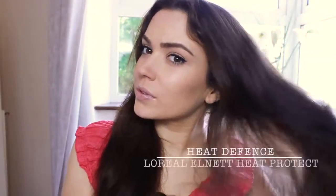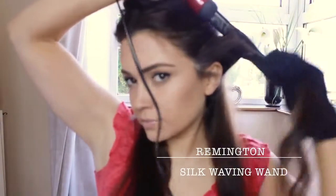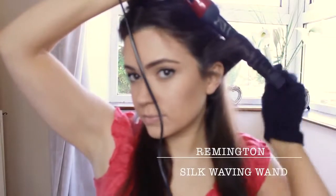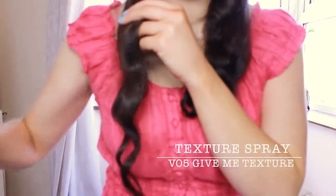I rough dried my hair slightly and applied a heat defence, but I'm going to apply a little bit more. My new obsession is the Remington Silk Waving Wand. This comes with a glove and you basically wrap the hair around it, hold for a few seconds and then release! Don't touch the waves until they cool, then I add a little bit of texture back in. Repeat this all over, making sure to allow it to cool, then spray — but be careful with this spray because if you overdo it, it can go white.